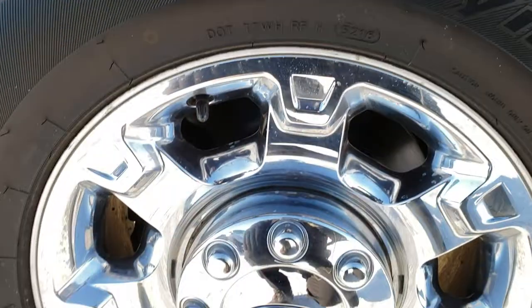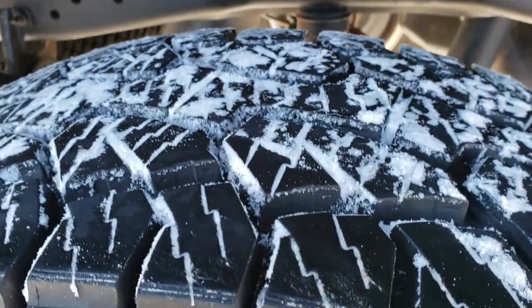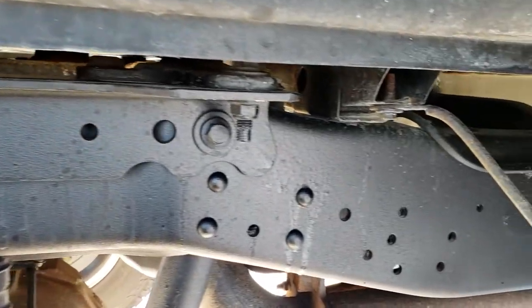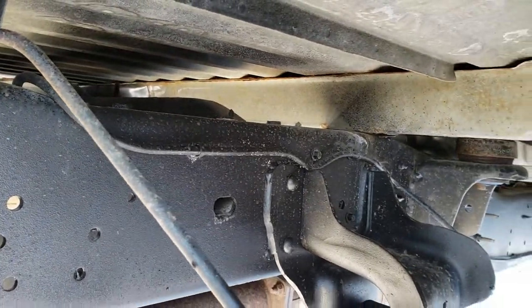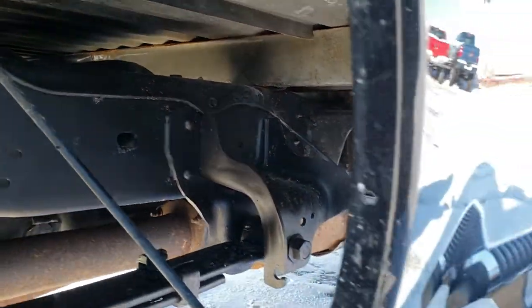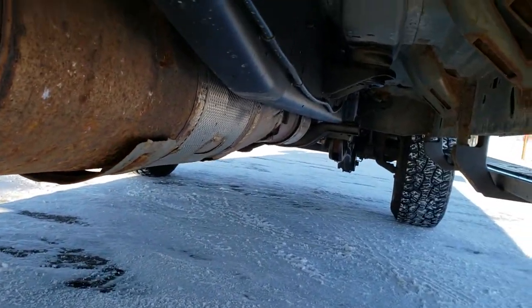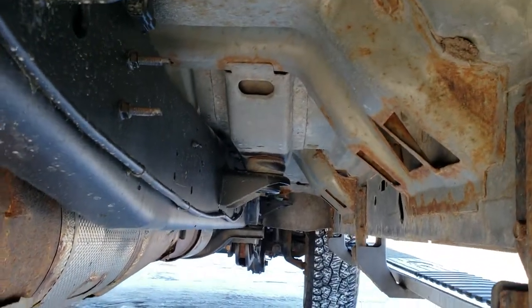The back rim is in nice condition as well. Back tires have just as much tread as those front tires. You can see just how clean the frame and body is underneath. You always want to look at those box rails because if they're really rusty, the truck's probably been in a high corrosion area. It has all the remaining factory exhaust, and for the most part, very clean underneath here.